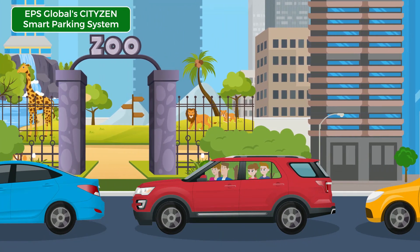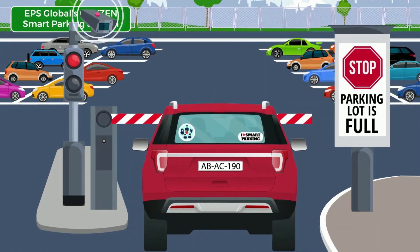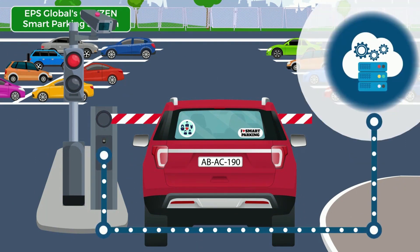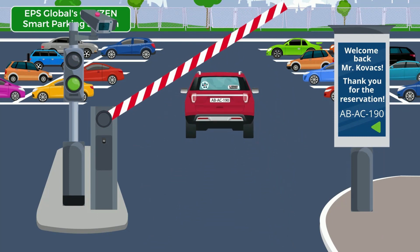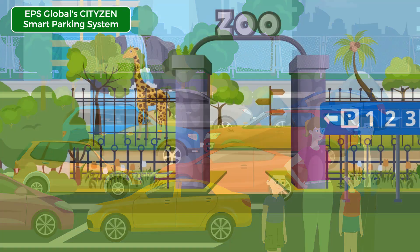EPS CityZen system is navigating you to your reserved parking space closest to your destination. When you arrive, your only task is to stop in front of the barrier — from there CityZen does all the other work: recognizing you based on your license plate, checking if you have a reservation when parking is fully occupied, greeting you and letting you into the parking lot, without any interaction needed from you. With helping you park, CityZen gives you the most valuable time.